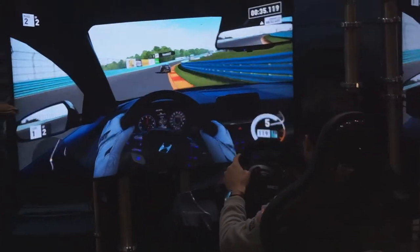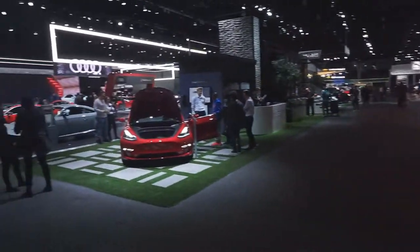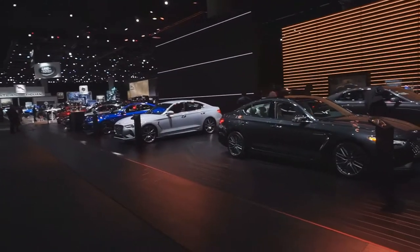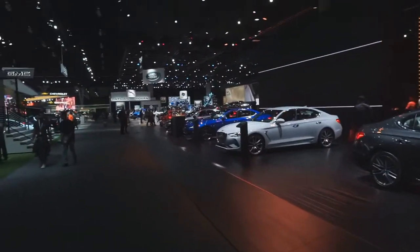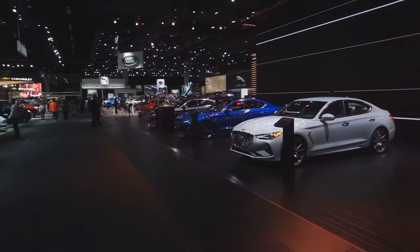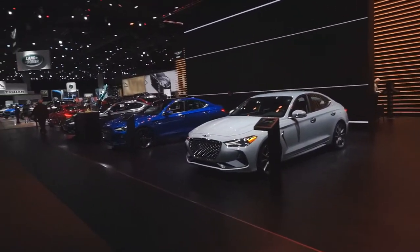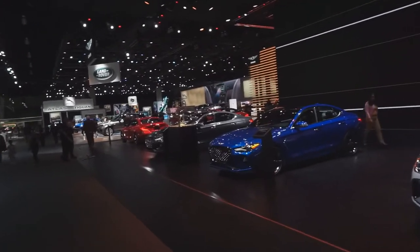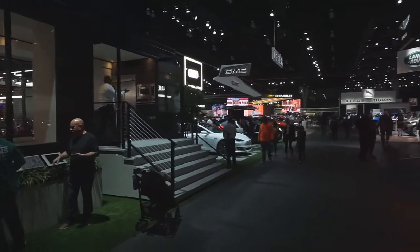Now we enter the realm of normal cars — completely stock, non-modified vehicles. These are some really nice cars. I just would never buy them. If I had the money I'd rather buy a 240 and put a 2JZ in it.